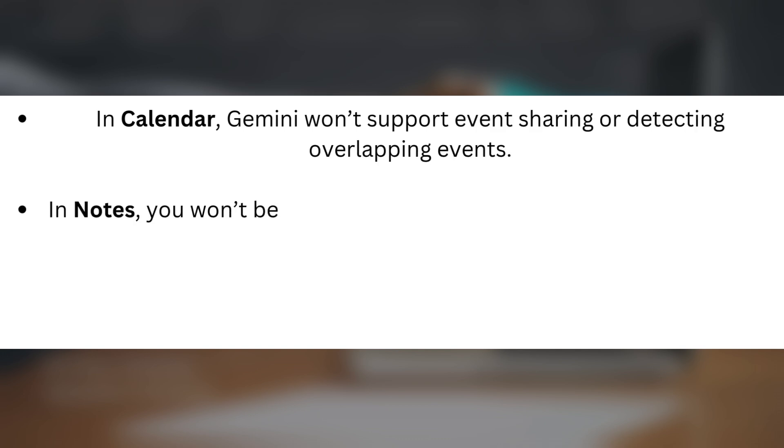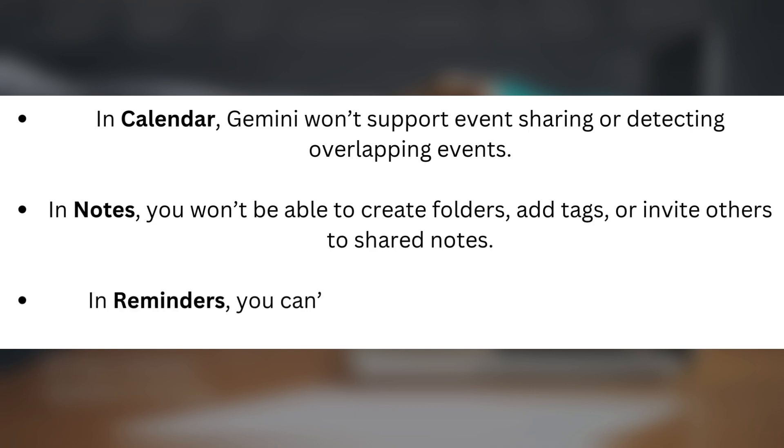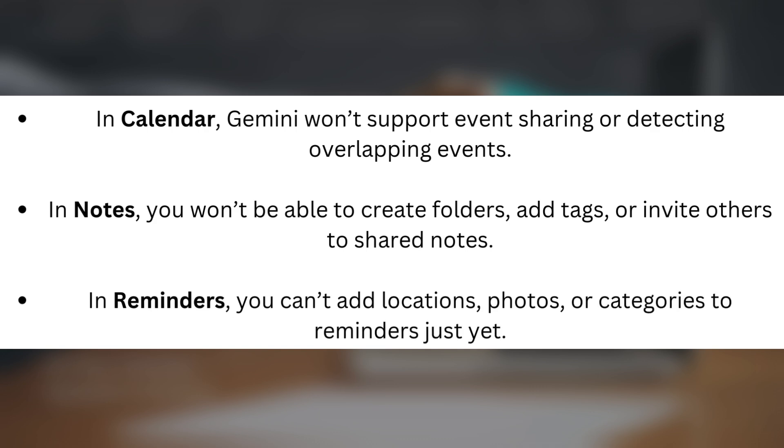While these features sound amazing, there are some limitations at launch. In Calendar, Gemini won't support event sharing or detecting overlapping events. In Notes, you won't be able to create folders, add tags, or invite others to shared notes. In Reminders, you can't add locations, photos, or categories just yet.